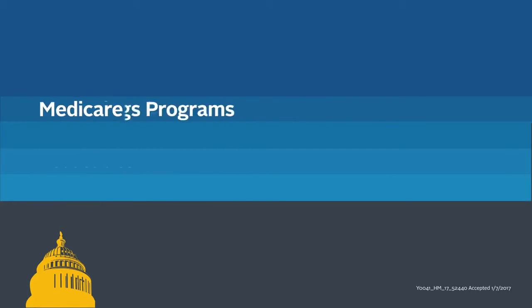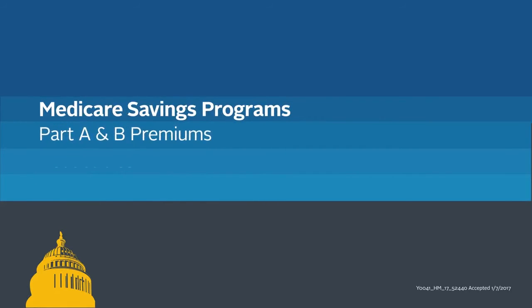And finally, Medicare Savings Programs cover the premiums for Medicare Parts A and B, deductibles, co-payments, or a combination of these expenses.